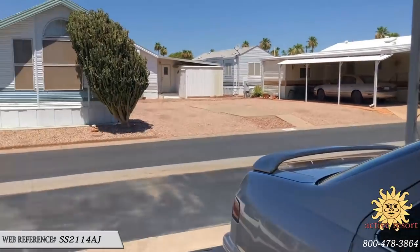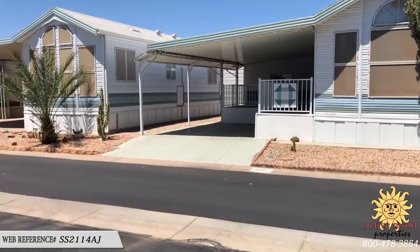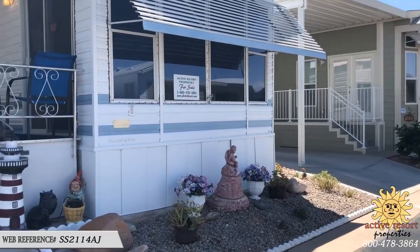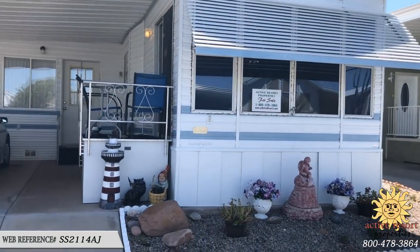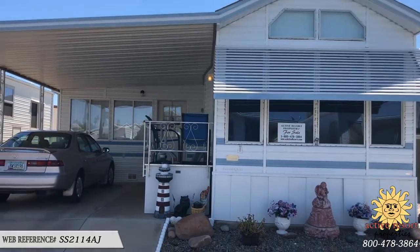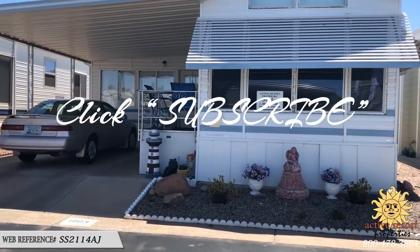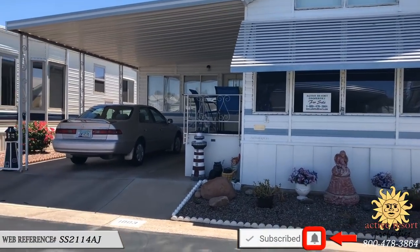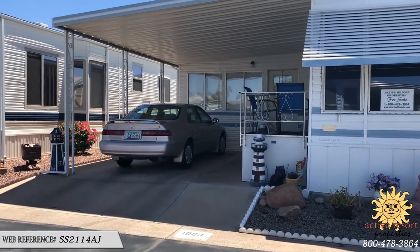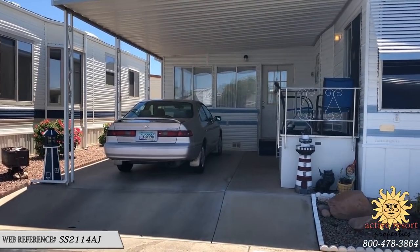Thank you for tuning in. I appreciate your being a subscriber to our channel. If you are a subscriber, we really appreciate you liking, giving us comments, or sharing these videos with people you think might be interested in these properties. If you haven't yet subscribed, make sure to click that subscribe button. Once you do, you'll see a little bell icon — when you click on the bell icon you can turn on notifications, and as soon as a new video is uploaded, YouTube will notify you by email so you can keep track of all new properties as they become available.